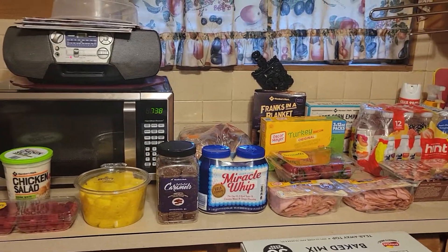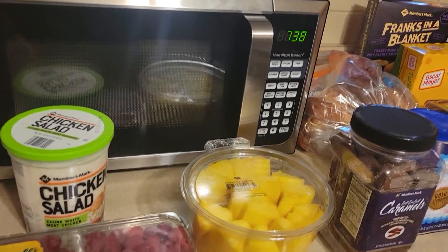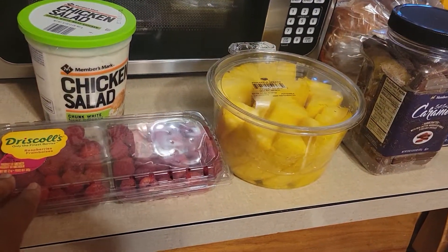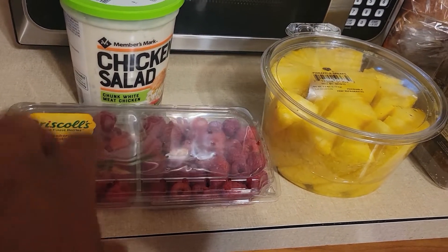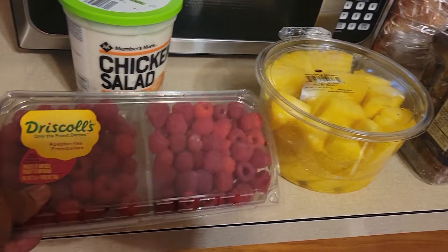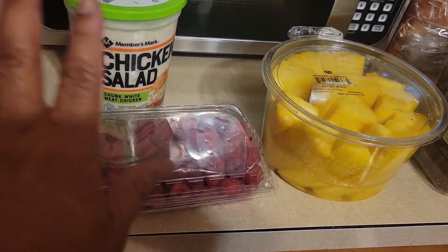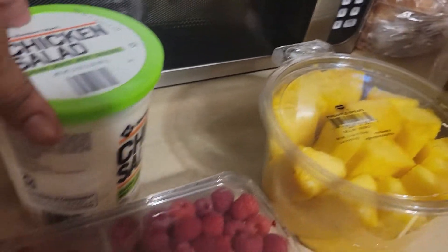Hi, this is DD from Macon and McGee, welcome back to my channel. In today's video I have a Sam's Club haul for you, let's get started. We have the Driscoll's raspberries — right now it's $2.34 for this double package. Then we have a Member's Mark chicken salad.